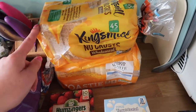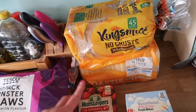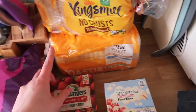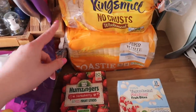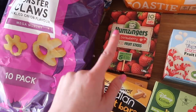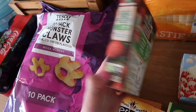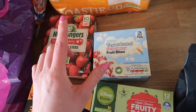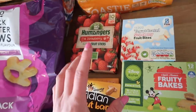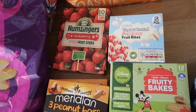I have a Kingsmill no-crust wholemeal — for those doing Slimming World you can have three slices of this as your Hex B. I've also got a white toasty for the kids and toast. I've got some Humzingers, 10 strawberry fruit sticks, some yogurt coated strawberry bites, and some fruity bakes — they still have sugars but more natural sugars and a little bit better than sweets and chocolate.